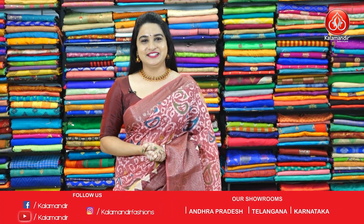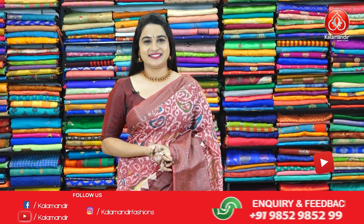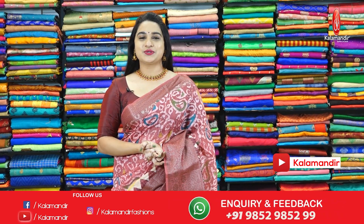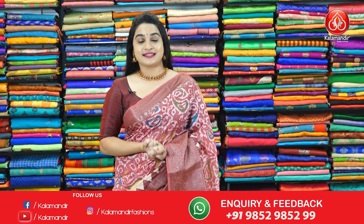Hi, hello, Namaste. Welcome to Kalam on the YouTube channel. I hope everybody is doing great. Today I am going to showcase the beautiful collection which is the lovely Ikkat Fancy Saree at Viva's price.